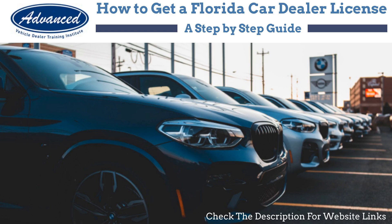Welcome to the Advanced Dealer Training Institute. In this video, we'll guide you through the steps to obtain your Florida Card Dealer License. All links will be in the video description.